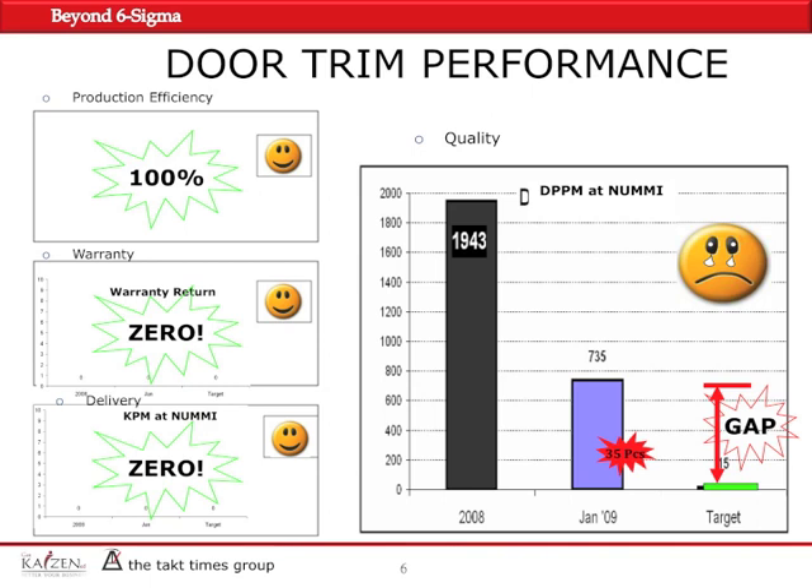Now, you may say that compared to 2008, which was 1,943 DPPM, we looked good. But remember, that was the first month — in fact, within the first week of the first month — we received this 735 DPPM, which was not good news and not the way to start the year. Our goal was 15 DPPM, which is world-class quality. That was the gap we had to fix so we could reach the goal. It was a very daunting situation — very depressing to have 735 DPPM as a result of just one problem and 35 pieces. But nevertheless, we had to get to work and find out exactly what we needed to do to fix the issue.